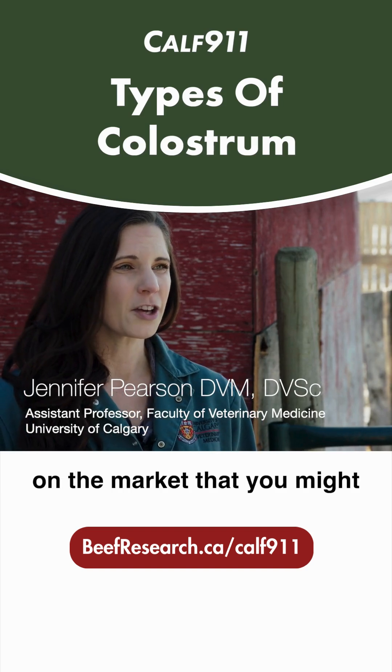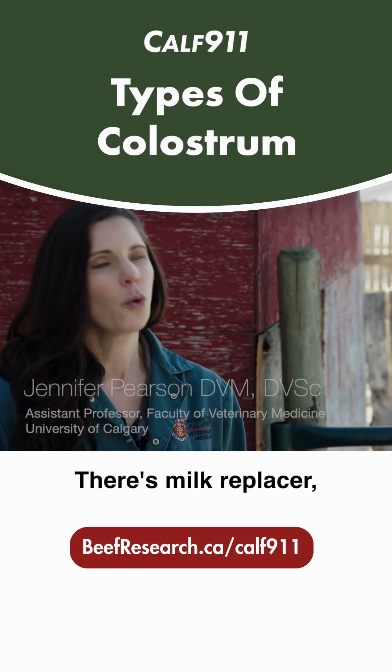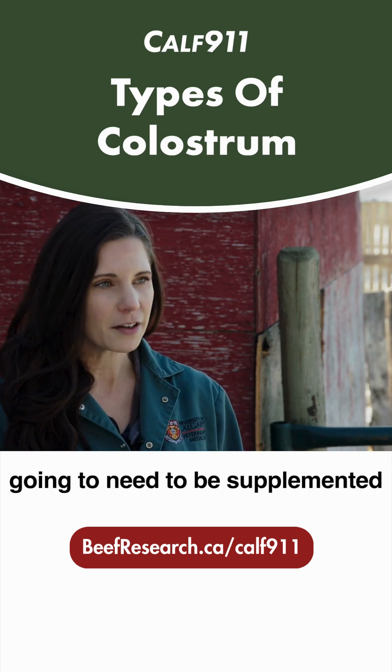There are three products on the market that you might feed to a newborn calf. There's milk replacer, which is going to be for those bottle-fed calves that are going to need to be supplemented for their nutrition.